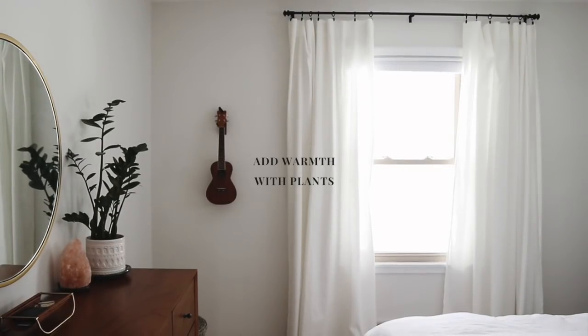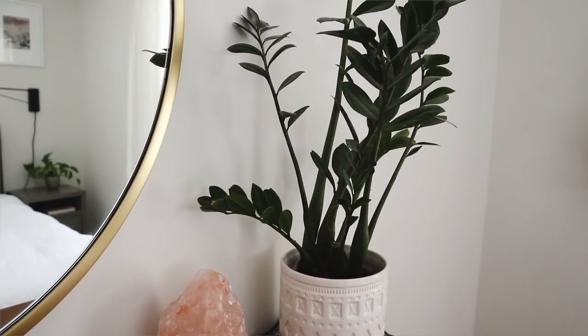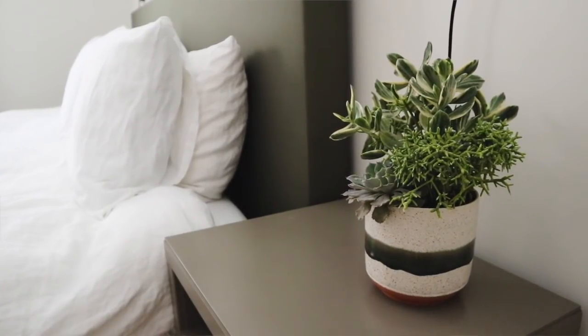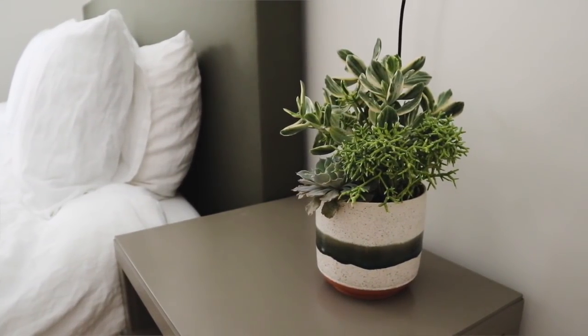When designing a neutral space, it's really important to add warmth back in — especially in a room with a lot of whites and grays. Great ways to add warmth and texture are plants. I absolutely love plants; I feel a room doesn't feel complete without them. I have three in this room — one on each nightstand and one on the dresser. If plants aren't your thing, some greenery in a vase or fresh flowers works too. Plants also improve air quality and just make a room feel better.